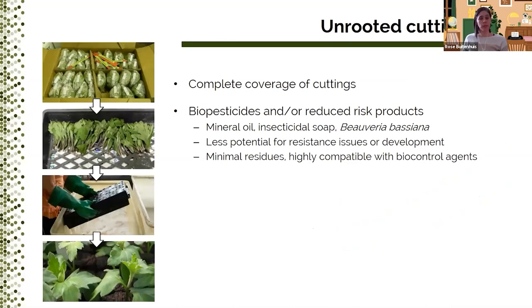For those of you who are not familiar with cutting dips, I will quickly describe the procedure. From the pictures on the left, you'll see that you take the cuttings out of the bag, spread them loosely in a perforated tray, then cover this tray with a second tray and completely immerse the trays into the dip solution. For small quantities or really tiny cuttings, some people prefer to use a colander or a sieve. The goal is to get complete coverage of the cuttings. The products we have investigated as dips were biopesticides or reduced-risk products such as oils and soap. These products have less issues with pesticide resistance, leave minimal residues, and are highly compatible with biocontrol agents. After the cuttings are dipped, they are stuck in the substrate and grown as usual.